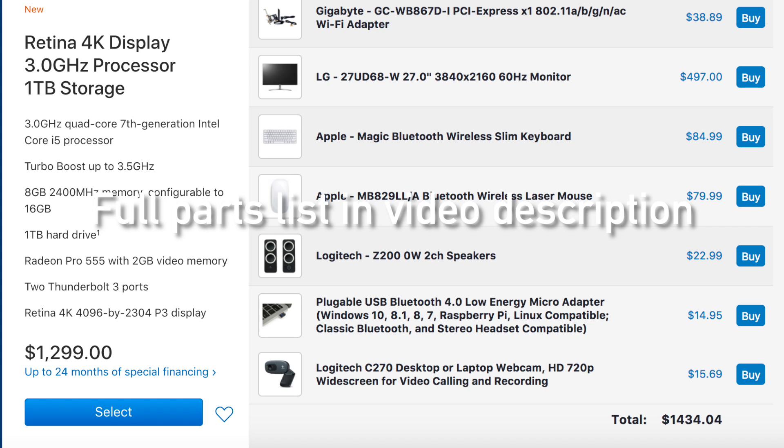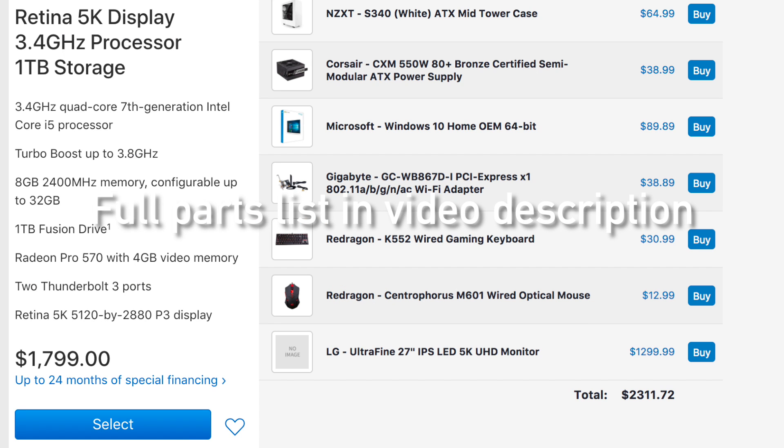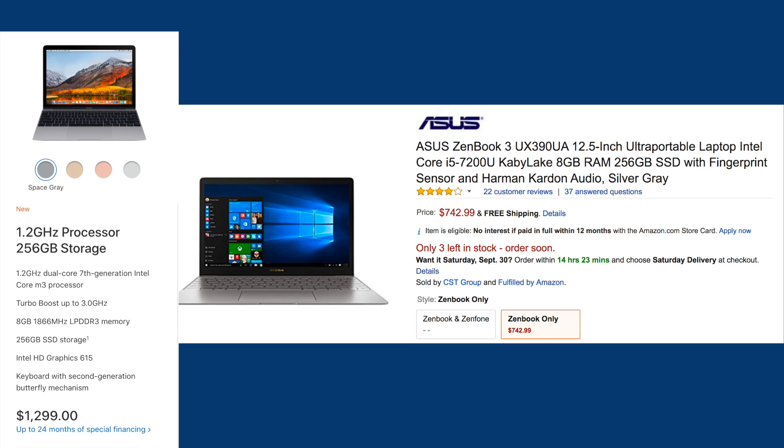Of course, if you have parts already, it'd be cheaper, but we are trying to be as equal as possible in terms of what features you get for your money. This makes the 4K iMac cheaper than if you actually bought everything separately, unless you pick the absolute cheapest parts — but then it wouldn't be anywhere near the quality of the iMac. The same goes for the 5K iMac. It's cheaper just buying a 5K iMac if you want a 5K display, since the displays alone are $1,300.